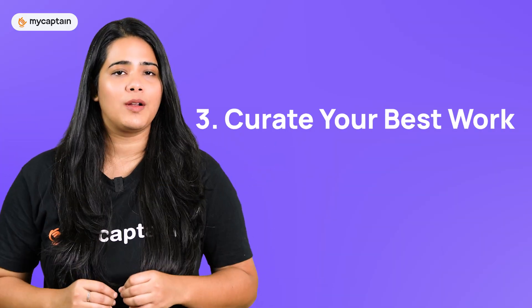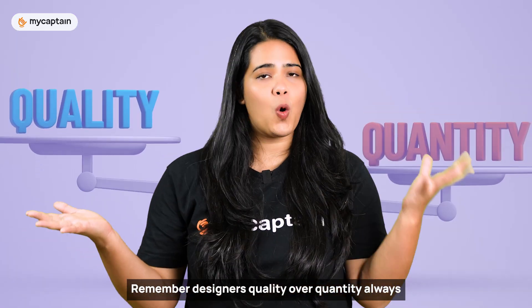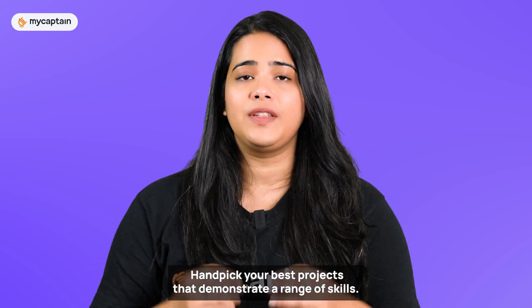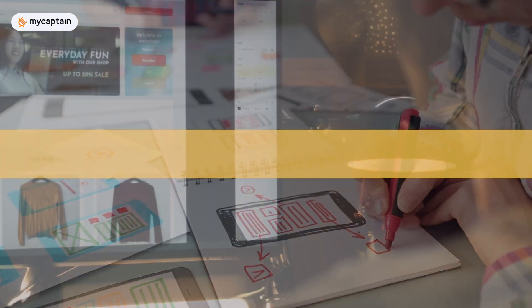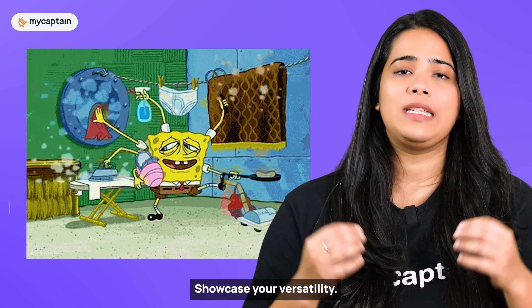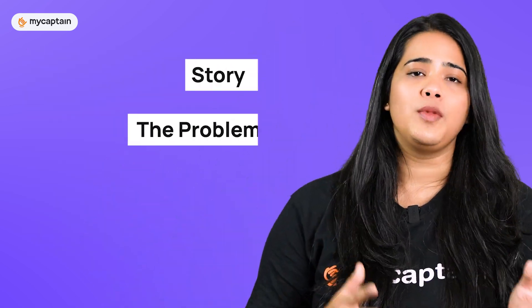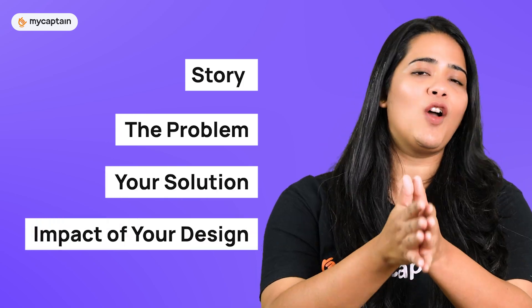Moving on to the third step: curate your best work. Remember designers, quality over quantity always. Handpick your best projects that demonstrate a range of skills. Whether it's a mobile app, website or a redesigned concept, showcase your versatility. Each project should have a story — the problem, your solution and the impact of your design.